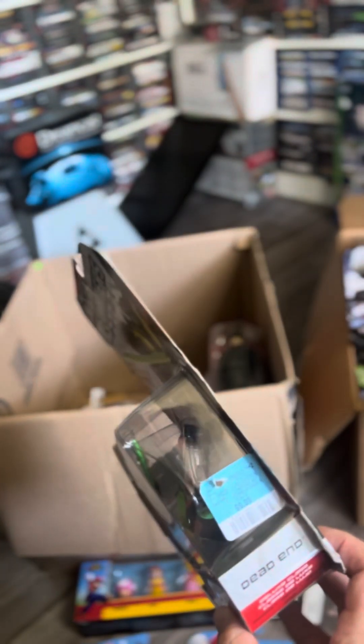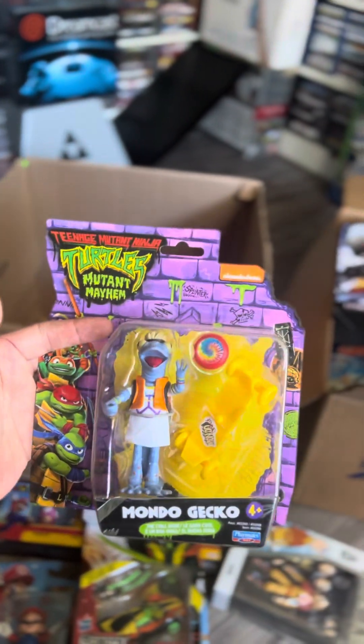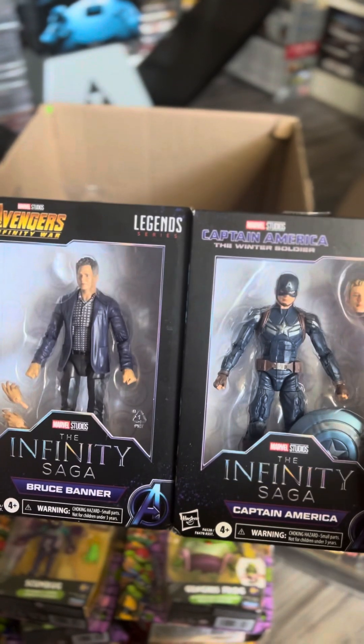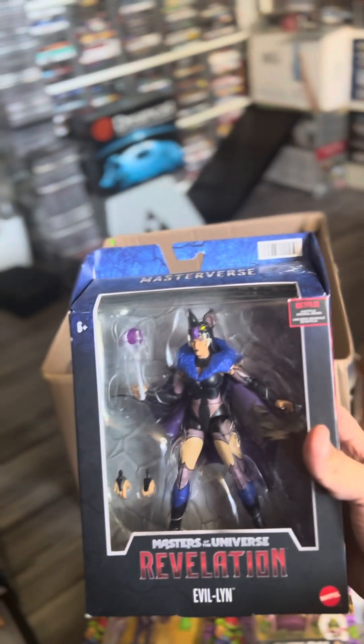Transformer Prime, just a little figure — only paid $9.99 for it. There are a few Turtles figures in here, we got one, two, three. We also got a couple Marvel figurines — Avengers Infinity War and Captain America. They seem to be sealed as well. And another Masters of the Universe figure.